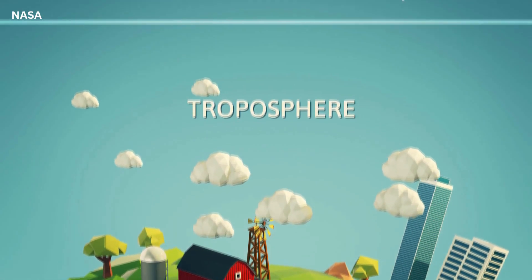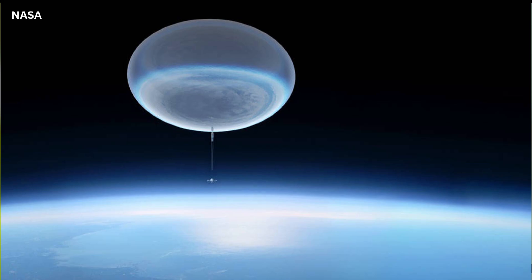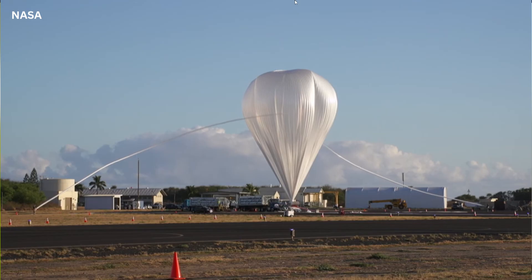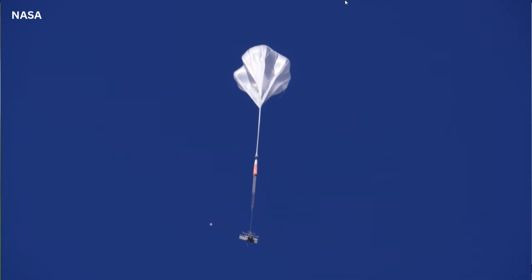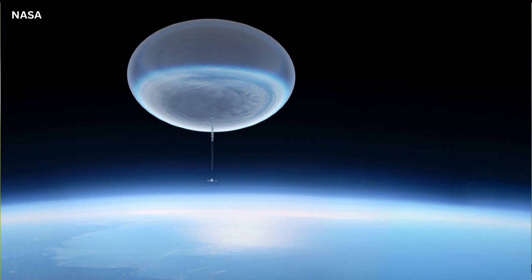How high up in the atmosphere are these balloons going? They go up into the stratosphere — our typical range is between 110,000 and 160,000 feet, depending on the weight of the payload, the size of the balloon, and a few other factors. As for size, we fill a very tiny portion of the balloon on the ground — maybe 10% — because as it ascends and encounters lower pressure atmosphere, the helium expands to its full volume. Our workhorse, a zero pressure balloon, is a 39 million cubic foot balloon, and when fully inflated it's about 450 feet across. So it's massive.